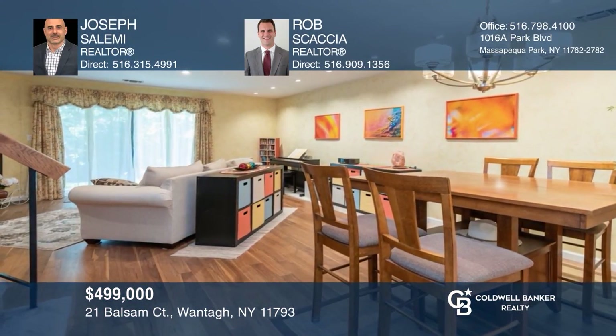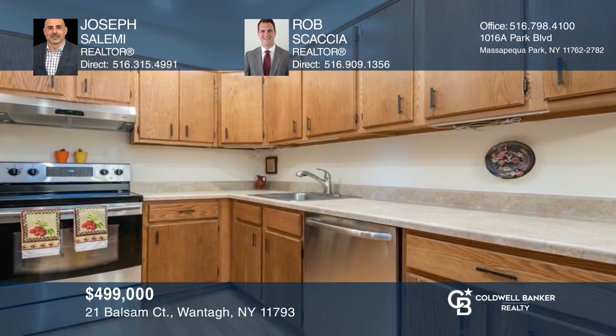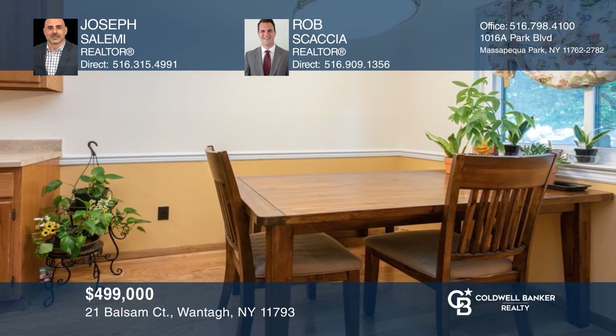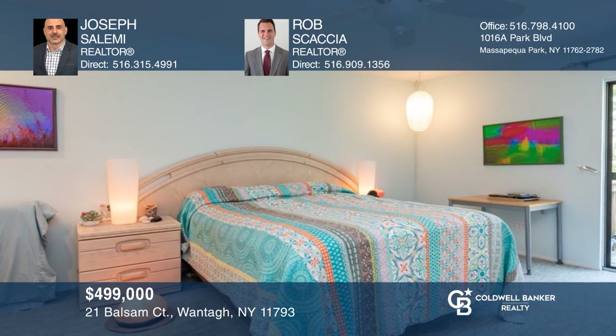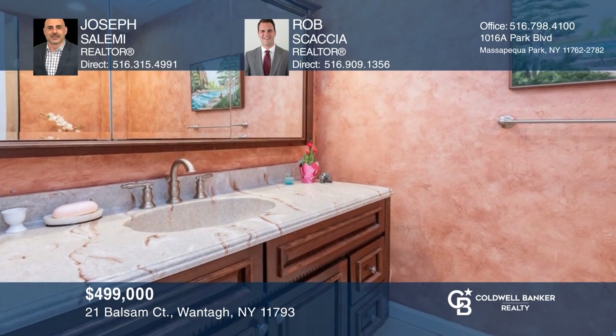Check out this beautiful large duplex condo with three bedrooms and two and a half baths, with walnut hardwood floors, a fireplace, and a large living and dining room. The eat-in kitchen has a pantry, and the master suite has a walk-in closet and full bath. New HVAC system, updated appliances, newer ceiling fans, and lighting. Call Joseph Salemi and Rob Skatcha today!